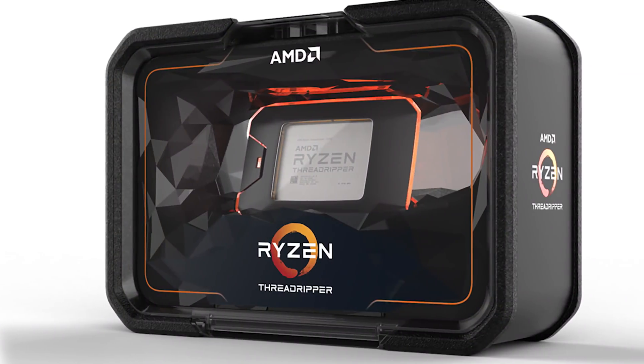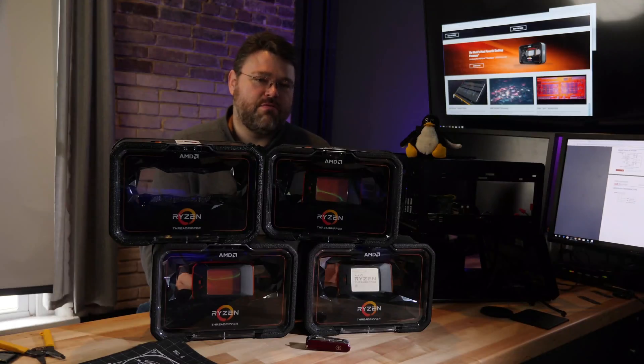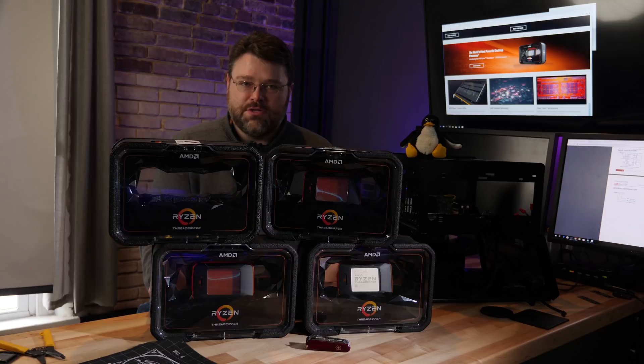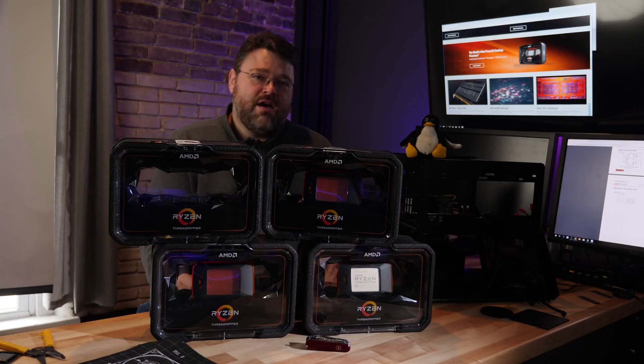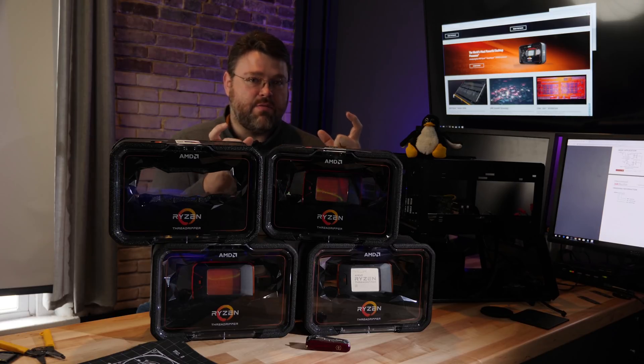The 2970WX launched on October 29th — that's the 24-core version. We're going to take a look at its performance today. Like its 32-core sibling, the 2990WX — which I've used in all of my testing here — it has four Ryzen dies in the chip. Just like the 2990, we're talking about four pieces of silicon in the Threadripper package.